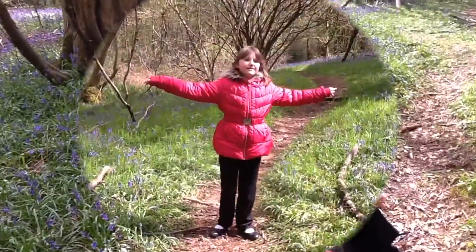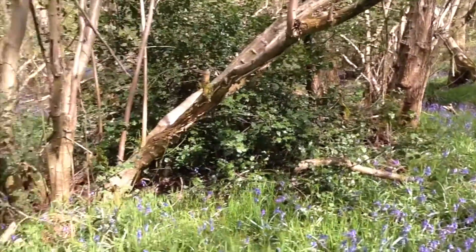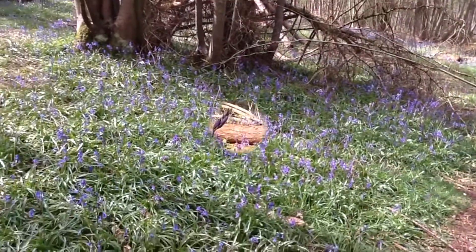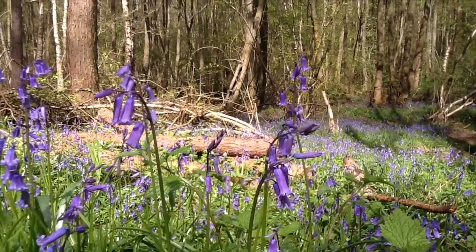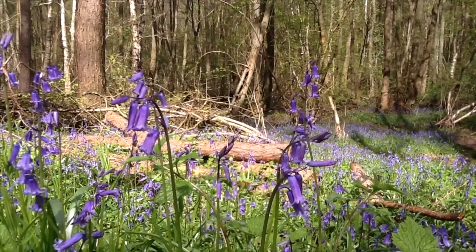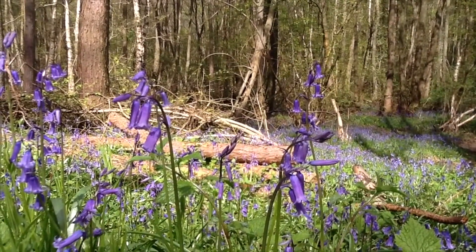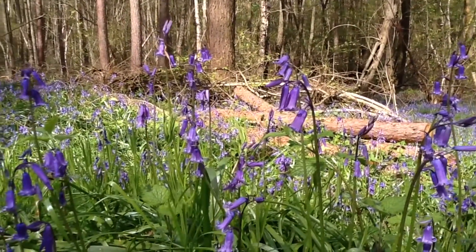I'm surrounded by bluebells. Bluebells are important early flowers for bees, hoverflies, and butterflies, which feed on the nectar.